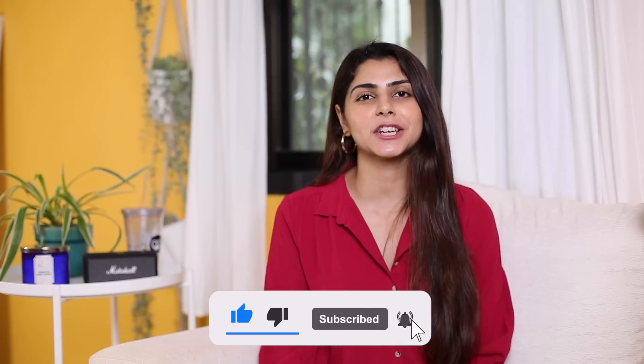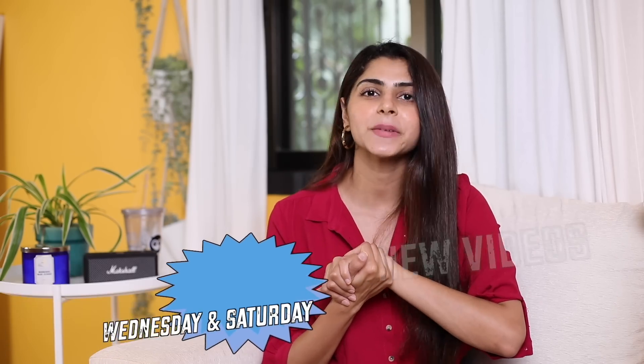That brings us to the end of this haul video! I hope you guys enjoyed it. Do let me know in the comments what you want to watch on my channel — I make content for you guys, so your feedback matters. All the links will be in the description box for everything I showed in the haul. Everything is in stock right now but may go out of stock anytime, so don't waste too much time deciding. New videos go live every Wednesday and Saturday — see you guys in my next video!